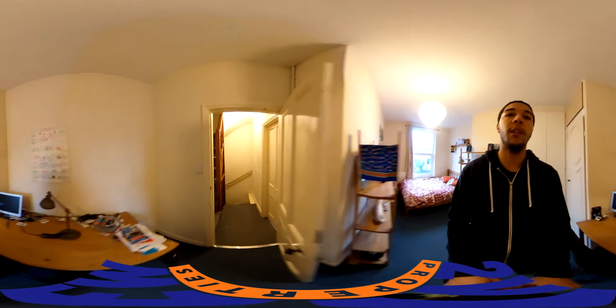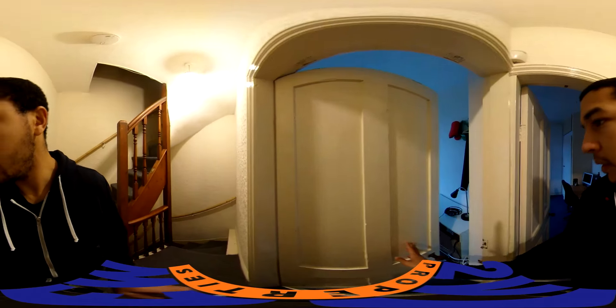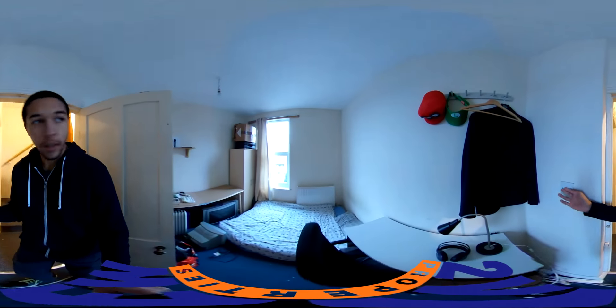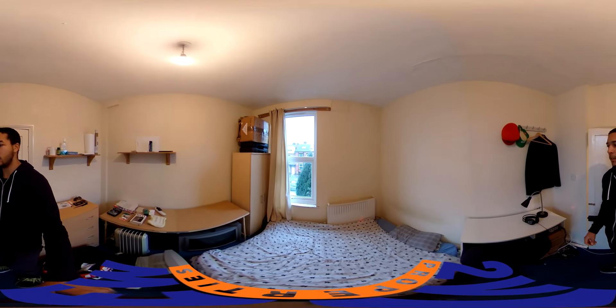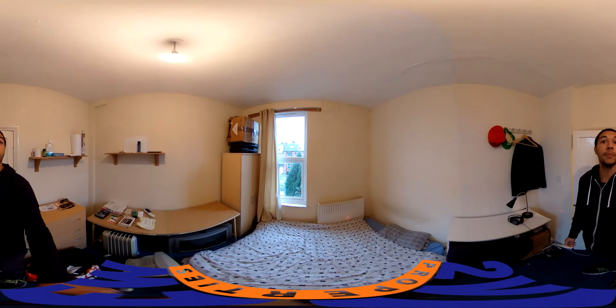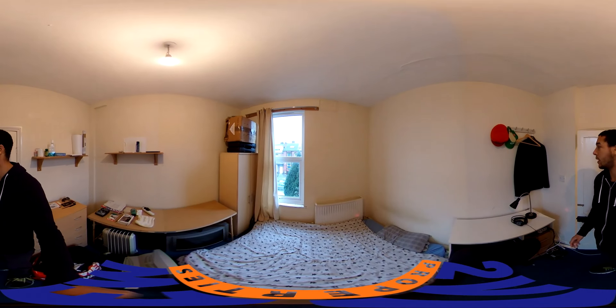And then this bedroom here is the smallest bedroom. Not quite as big, but still quite a bit of size in here. Big windows on the front letting in a lot of light.